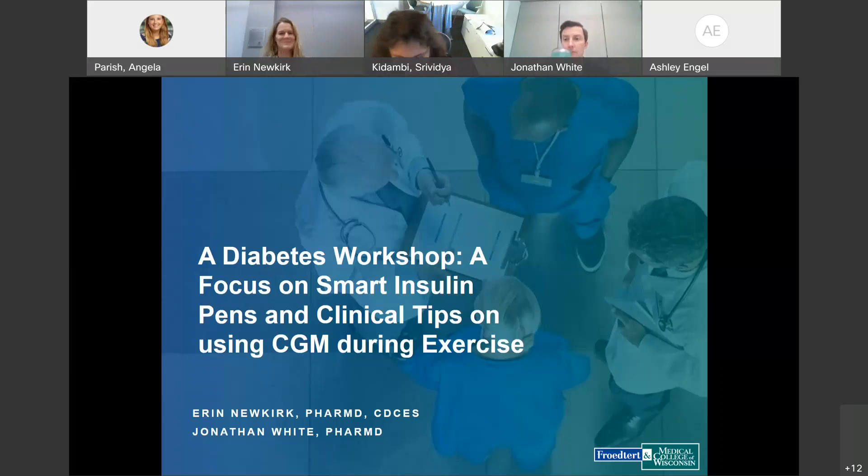Good afternoon, everyone. I want to welcome you all for today's Endocrinology Grand Rounds. Our topic today is a focus on smart insulin pens and clinical tips on using CGM during exercise.